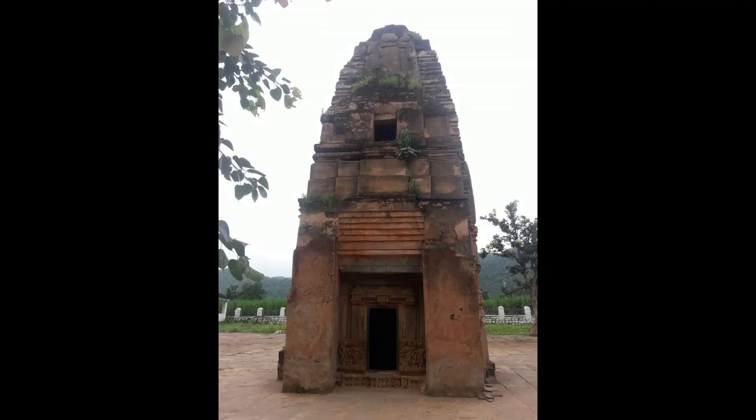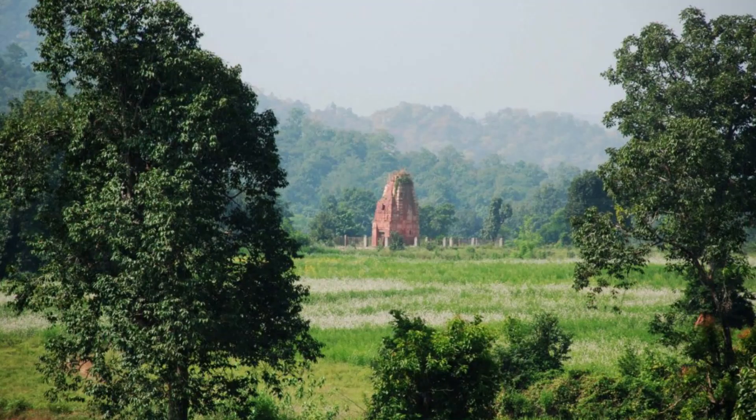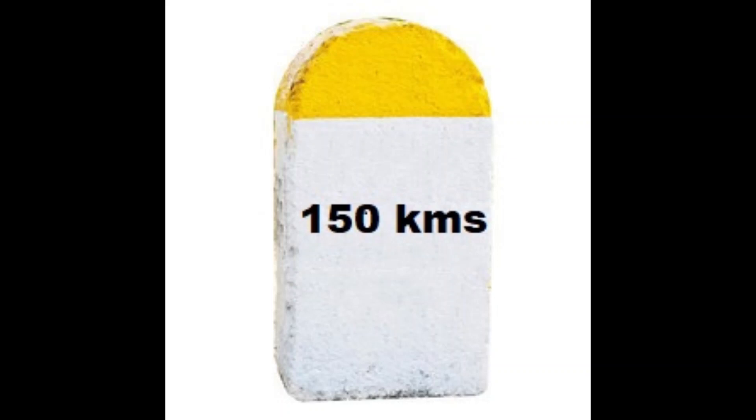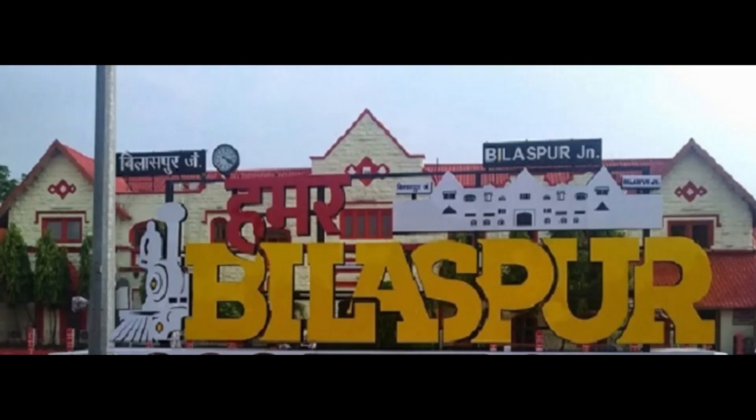The longest temple in this complex is the Cherki Mahal, which is situated in a forested area. However, I could not visit it. From here, I left for the Mahamaya temple in Ratanpur, which is about 150 kilometres away, close to Bilaspur.